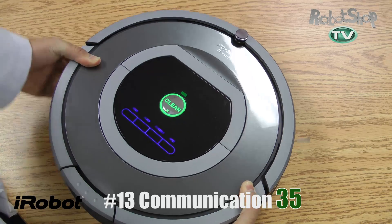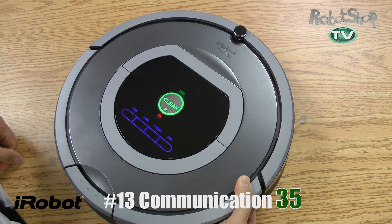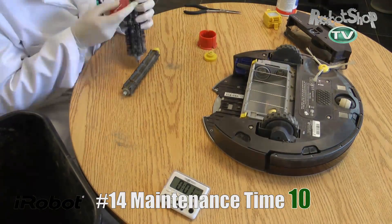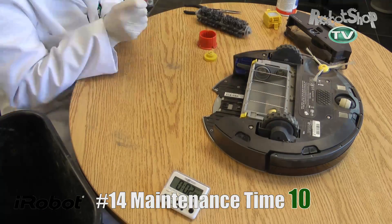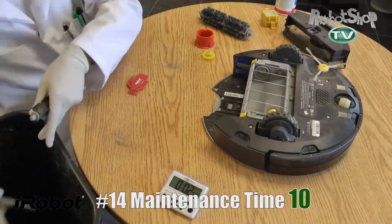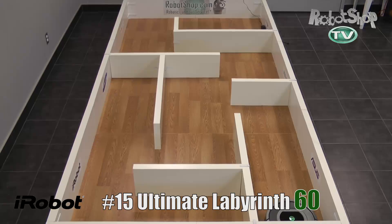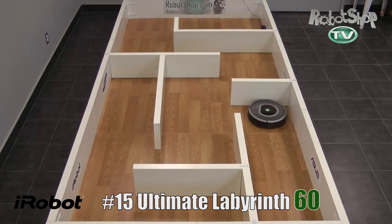Now for communicating errors — it speaks up for all error types except for a full dustbin. This allows it to get 35 points for this test. It doesn't have any extra connectivity like Bluetooth or connecting to the internet, but still did very well. Now maintenance time. It's only marginally easier to clean than a 560 — we're talking maybe 15 seconds faster. It still gets the same accumulation of hair and dirt on it. The brush bearings are easier to pull off and improved, but it only gets 10 out of 50 points here.